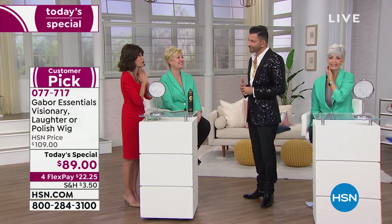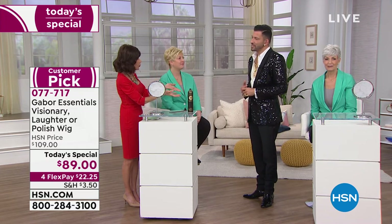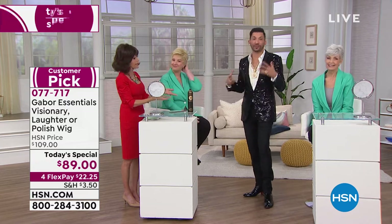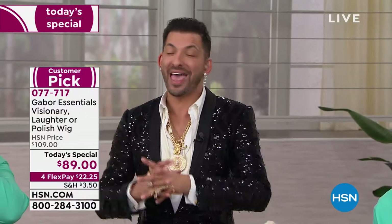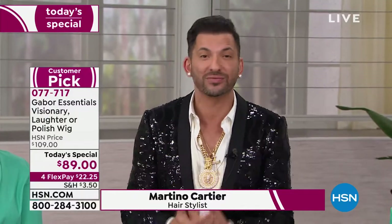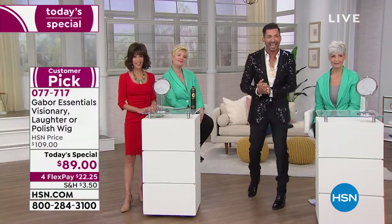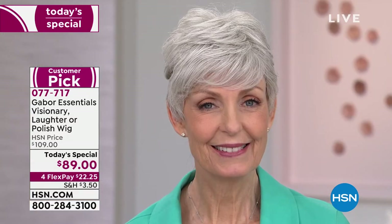Martino's charity, Wigs and Wishes, partners with Hair You Wear — one of the largest wig manufacturers — to grant the wish of looking cancer-free for free to women going through chemotherapy. They do about 25,000 wigs for free a year. If you or someone you know is going through chemotherapy, go to wigsandwishes.org — they turn no one away. But today is about you having perfect hair in 2020.